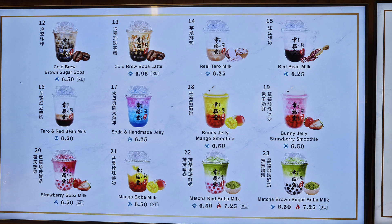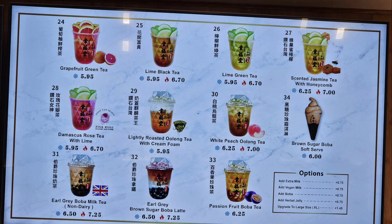And matcha brown sugar boba milk. The boba pearls that are more red, they use white sugar instead of brown sugar to make. They also have grapefruit green tea. Damascus rose tea with lime. Earl grey boba milk tea, non-dairy. Lime black tea. Lightly roasted oolong tea with cream foam. Earl grey brown sugar boba latte. Lime green tea. White peach oolong tea. Passion fruit boba tea.